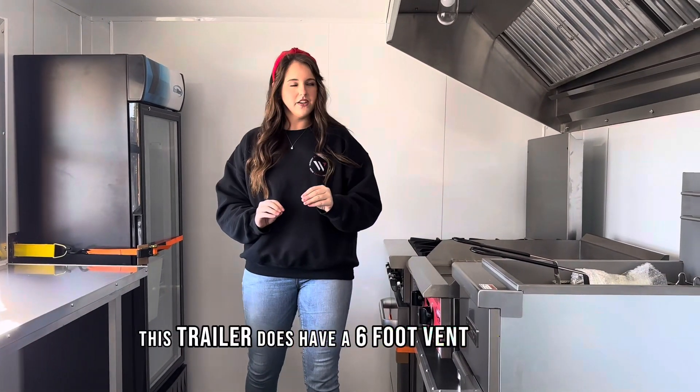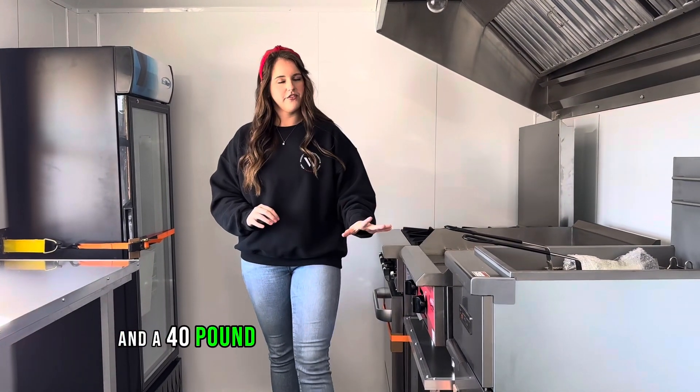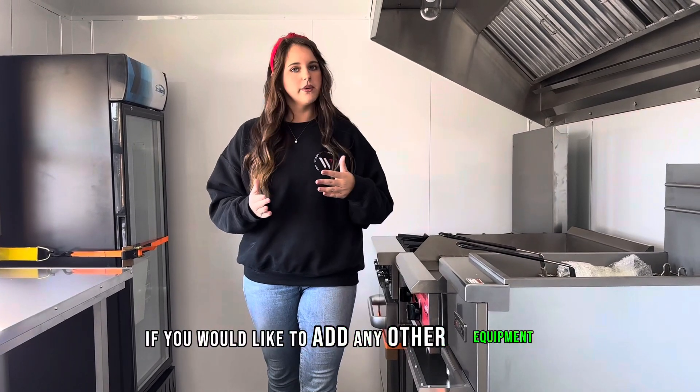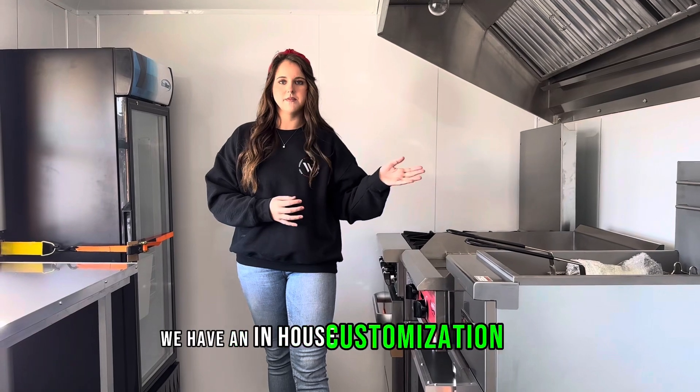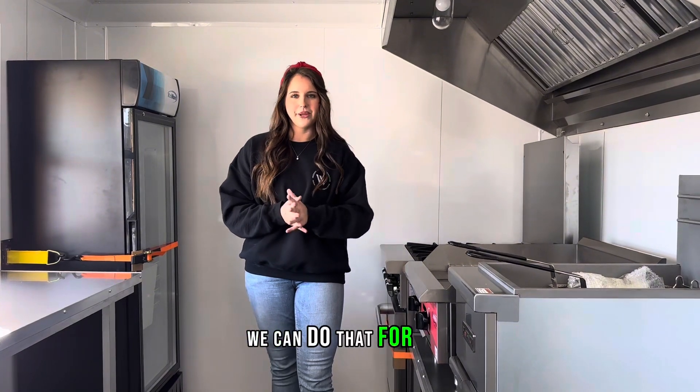This trailer does have a six foot vent hood in it, so we've got a four burner, a 24 inch griddle, and a 40 pound fryer already inside. If you would like to add any other equipment or substitute this equipment we can do that as well. We have an in-house customization shop that offers the fastest turnaround time in the nation, so anything you'd like to add to this trailer we can do that for you.